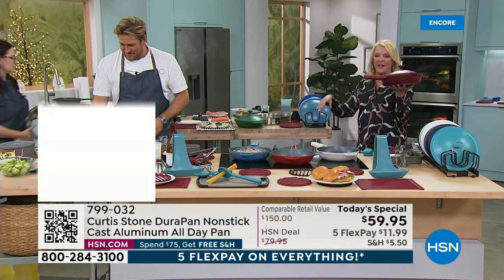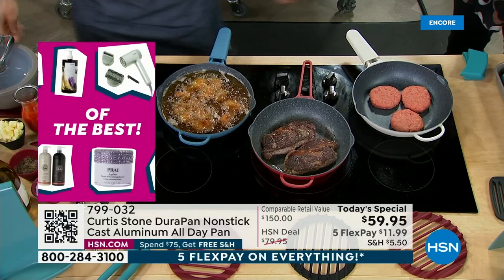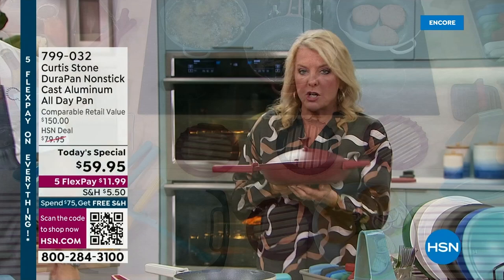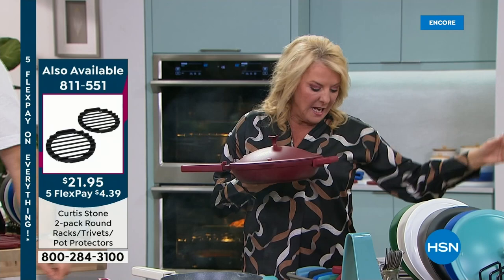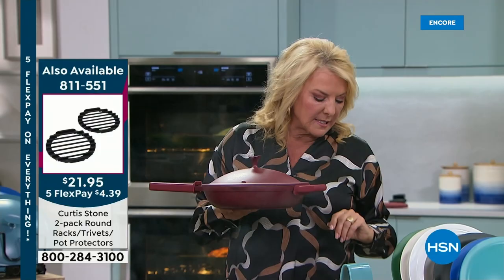If you want the green, that will not be available later today. The other pan is not dishwasher safe, has no strainer lid, is not oven safe, has no braising dots, and it's smaller — a 10-inch versus this 11-inch. And that one is about $150. So there are a lot more features built into this.